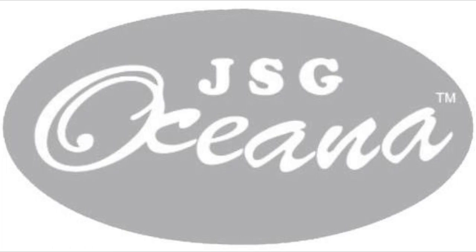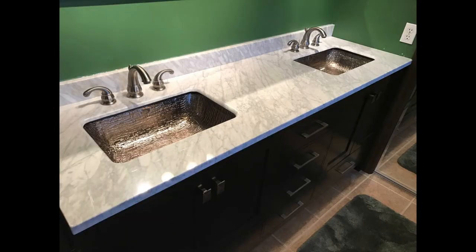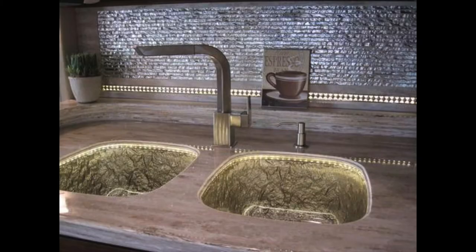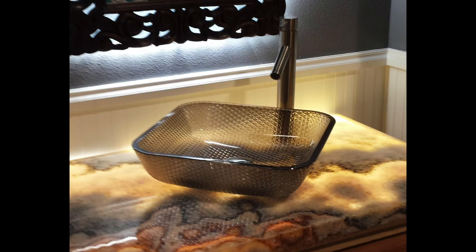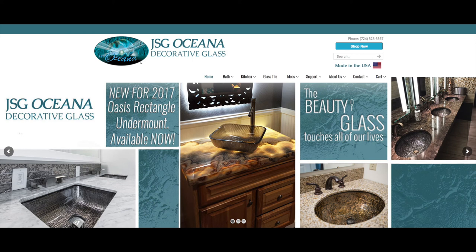Remember to check out our corporate partner JSG Oceana. Proudly made in the USA, glass bathroom and kitchen sinks by JSG Oceana are beautiful accents for your home. Whether you are looking for a vessel or undermount sink, you are sure to have a stunning bathroom and kitchen with these products. Visit their website for more information at www.jsgoceana.com.